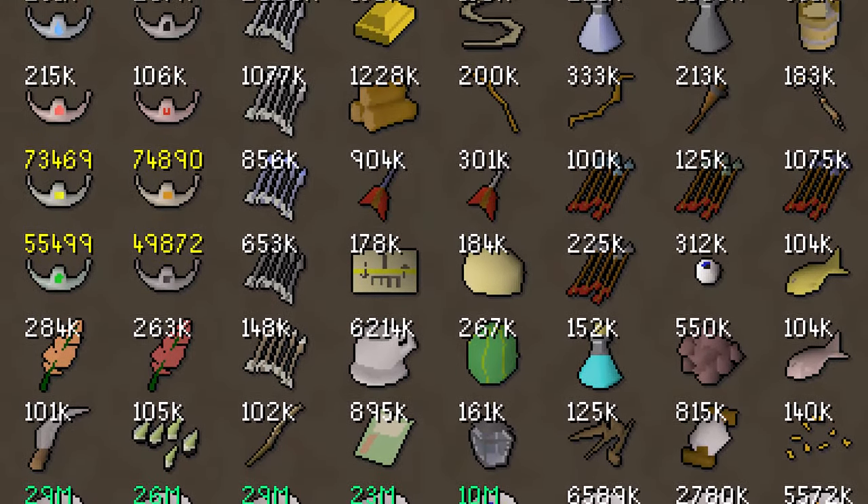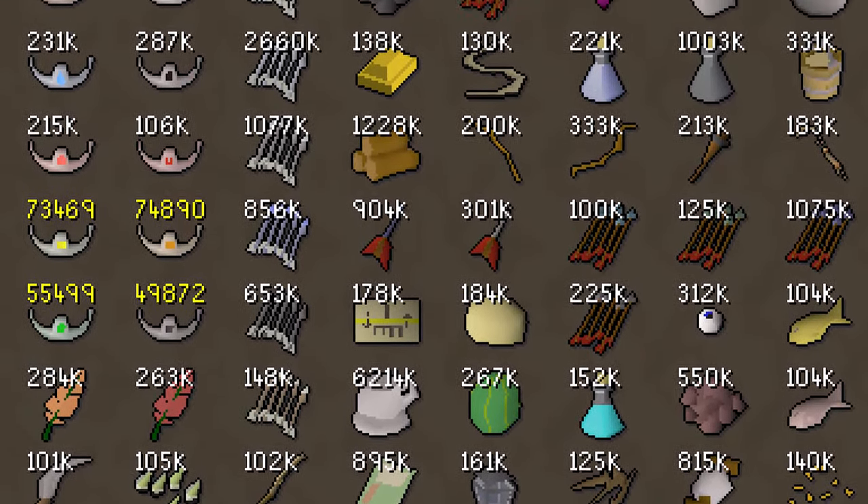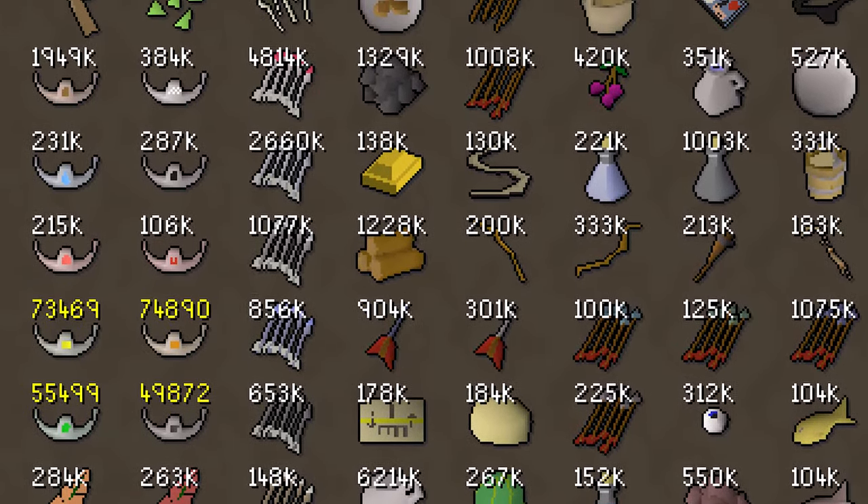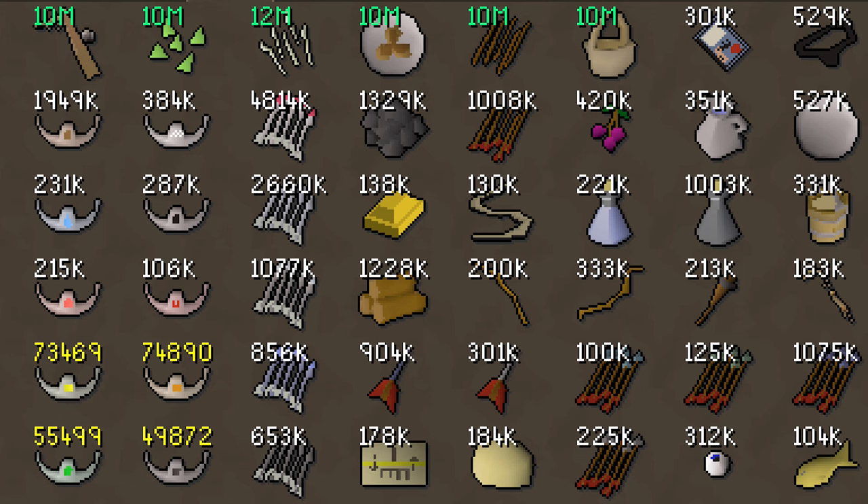Another couple of interesting stacks come from Quikscope's collection. They have an extremely impressive collection of a bunch of different items, but one thing I noticed is 10 million emerald bolt tips. Where do those even come from? I guess Vorkath — that must be where all the emerald bolt tips from Vorkath go to die.